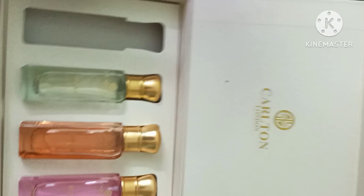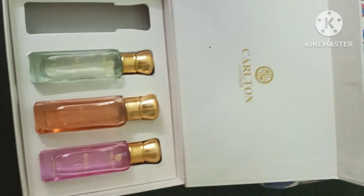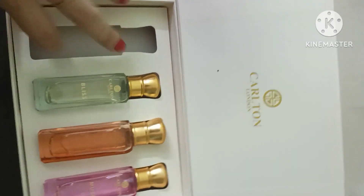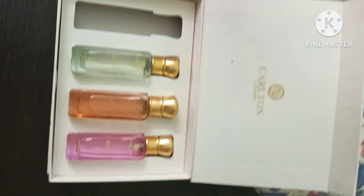There is a lot of fragrance. This is neutral fragrance, this is good for girls. This is a dark brown fragrance. This is a perfume review.